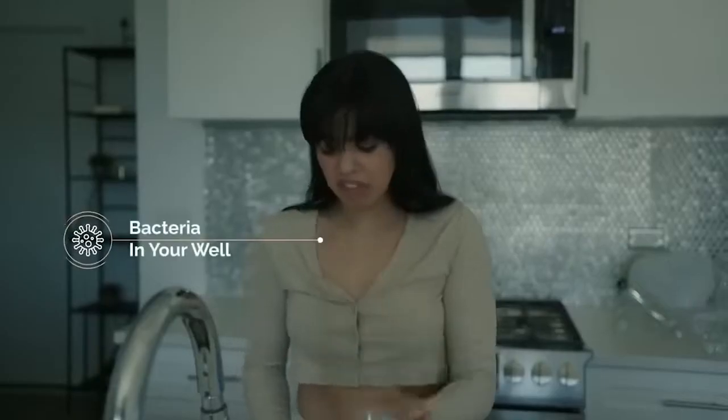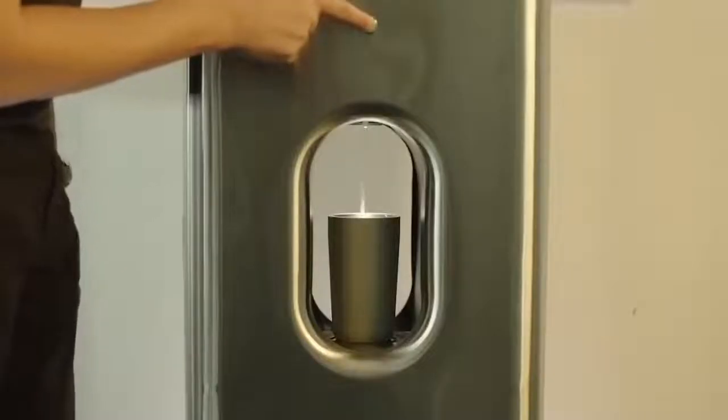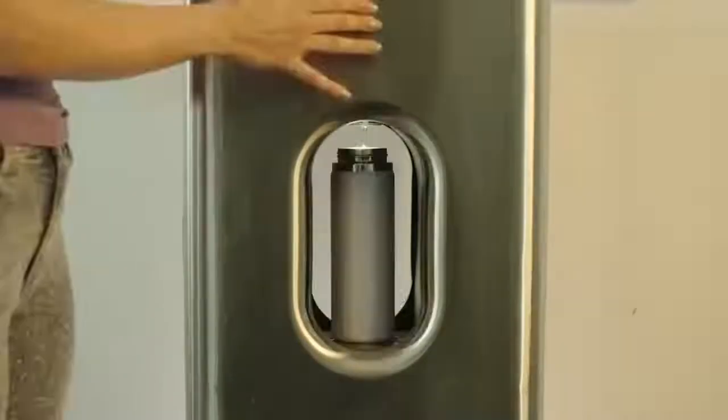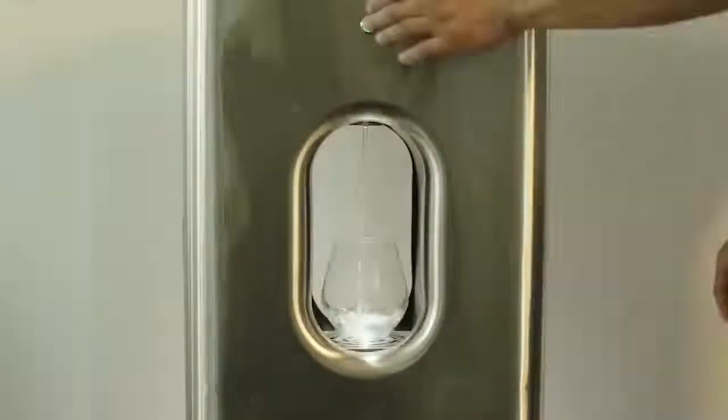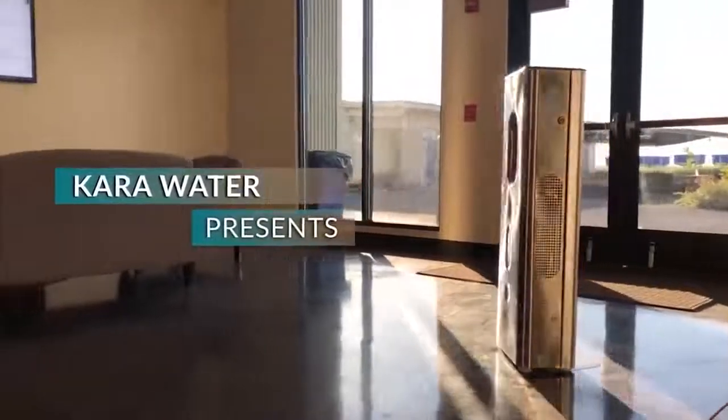The purity of the liquid is guaranteed by the built-in UV sterilizer. At the same time, the device will clean the air in the room, collecting harmful substances in special filters and ensuring an optimal humidity level.